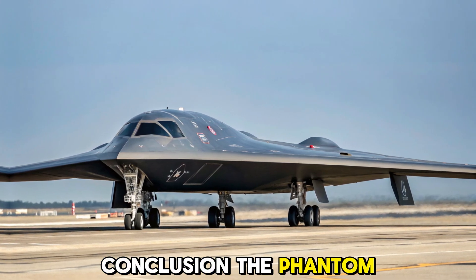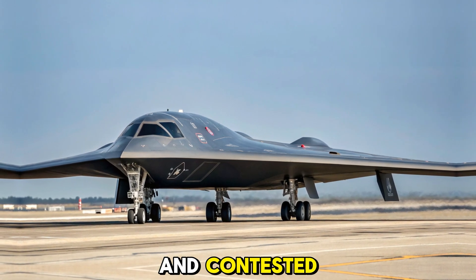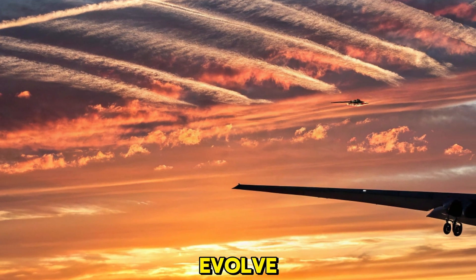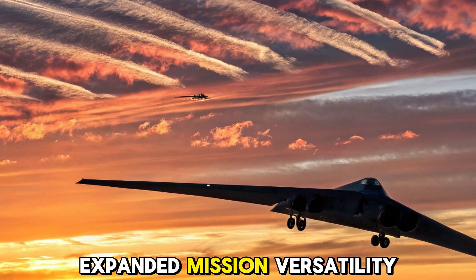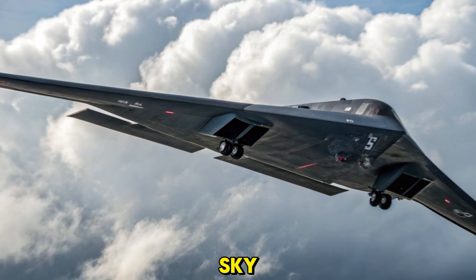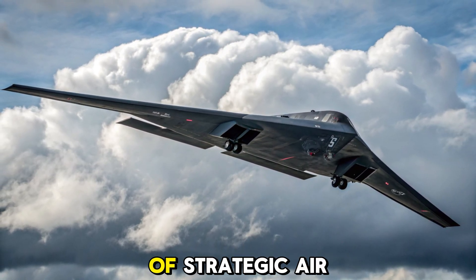Conclusion — the Phantom still rules the skies. As the skies grow more crowded and contested, the 2025 B-2 Stealth Bomber proves that legends can evolve. With unmatched stealth, enhanced AI, and expanded mission versatility, the B-2 remains the most formidable ghost in the sky. For now, and for years to come, it continues to be the backbone of strategic air power.